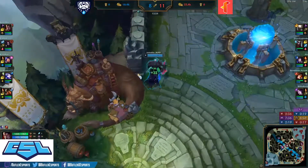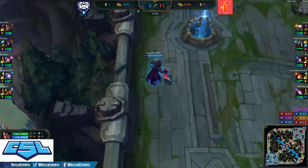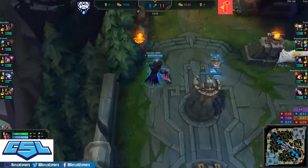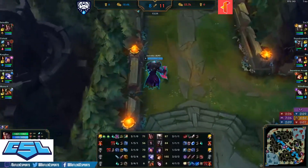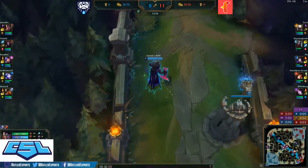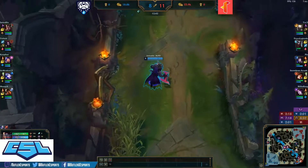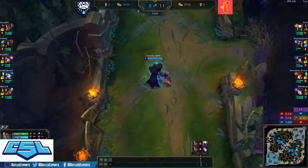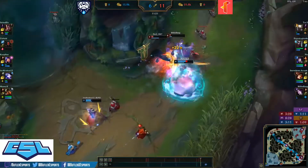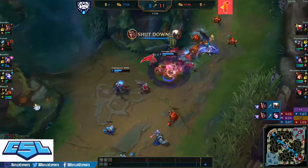Meanwhile, Echo has been split pushing top lane and getting plates, accelerating himself in levels and XP over Voltade in the jungle. Suited Six got some of those kills — Darius got a double kill! He teleported bot at the right time and boom, just like that, double kill.